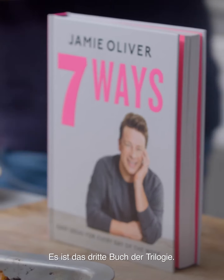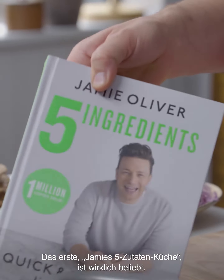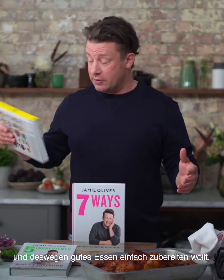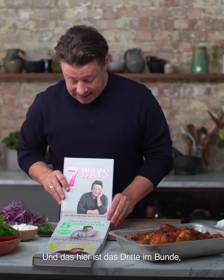So this is the third in the trilogy. The first one, which I know you guys loved, was Five Ingredients. We learnt a lot in that book — it told us a lot about how busy you are, how you love food, but also keep things simple. Then I did Veg, because we wanted to get more veg into your life. And this is the sister.